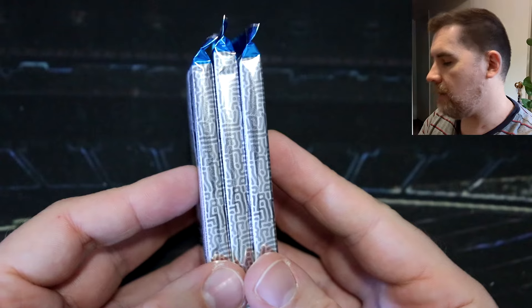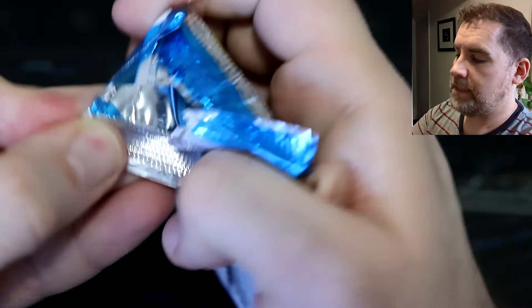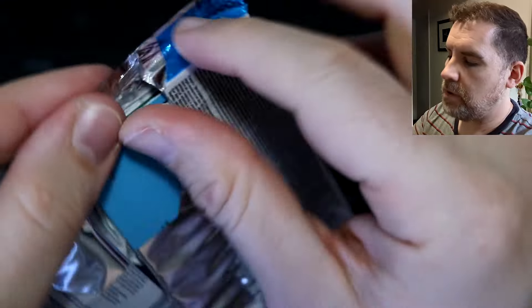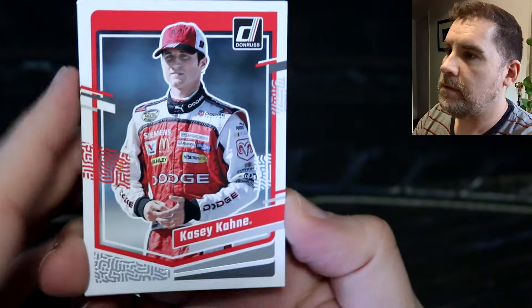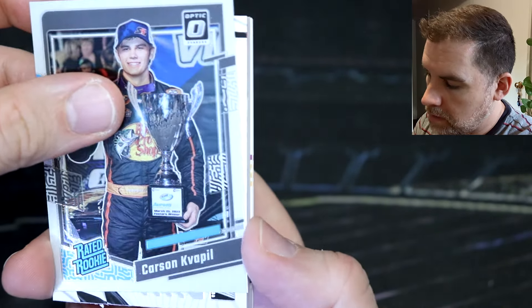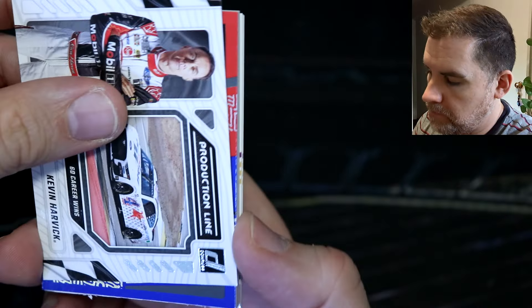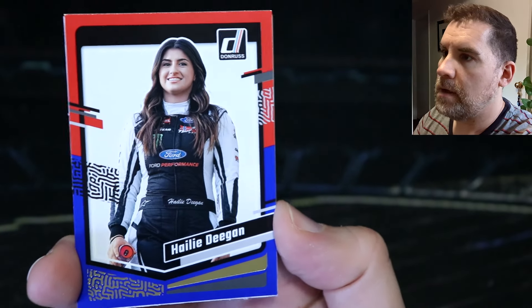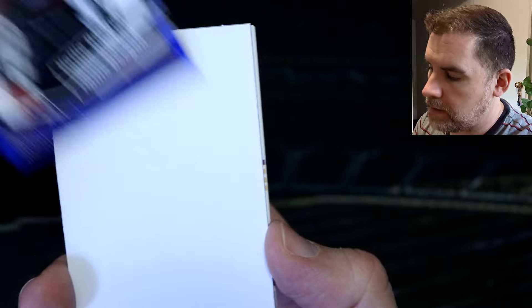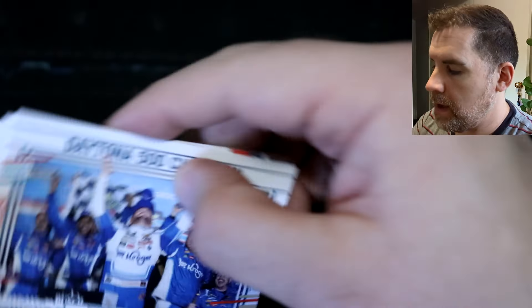We're down to three last packs. We've only got one mem so far — we're supposed to have pretty much two guaranteed. Let's see. We've got Casey Kang, Zane Smith, Carson rated rookie optic. A Kevin Harvick production line — 60 career wins. A blue and red Haley Deegan. Then the thick card — that's a spacer. Brandon Jones, Daytona 500 champion Ricky Stenhouse Jr., and Josh Berry.